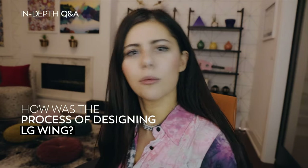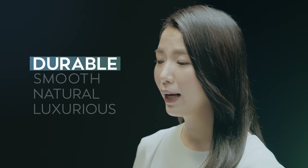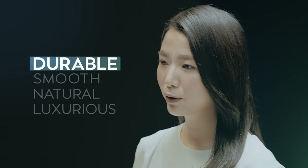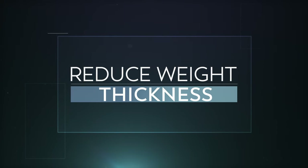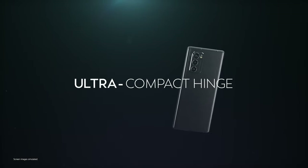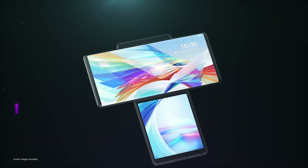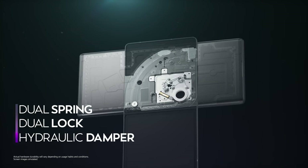All these explanations make so much sense, but I can only assume that it was extremely difficult to implement the swivel design. What was the process like? When we considered the design and structure of LG Wing, our highest priority was to ensure the components are durable even after repeated swiveling motions, and when swiveling the screen, to provide a smooth and natural luxurious feeling. Simultaneously, we faced the challenge of reducing weight and thickness of the device. First, we developed an ultra-compact hinge that can operate with a sturdy and premium feel. To achieve this, we applied the technologies of dual-spring, dual-lock, and hydraulic damper to the hinge.